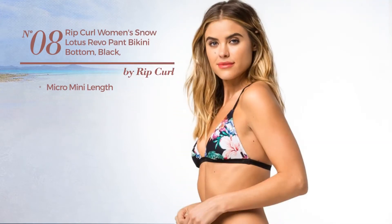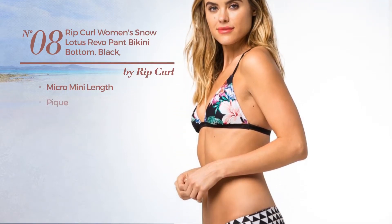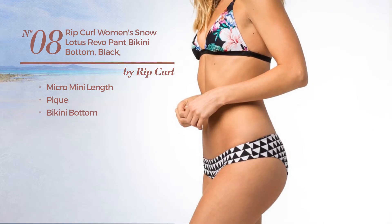Number 8. A Micro Mini Length Bikini, made of peak, with a bikini bottom. Available in 2 colors.